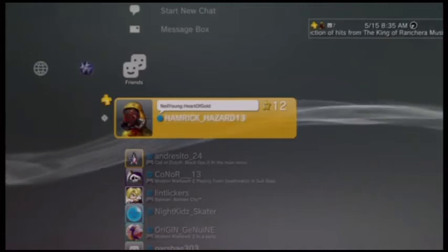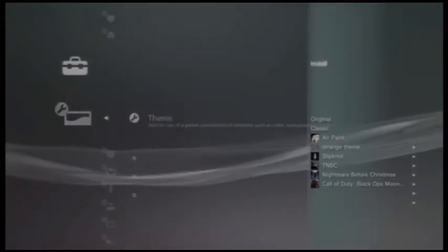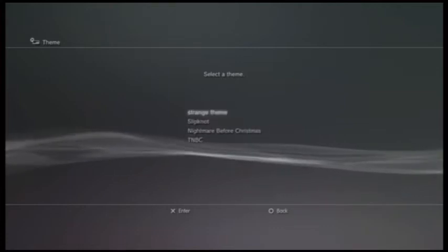What's up YouTube, Timrick here just showing another video. I just wanted to prove to you guys that it actually does work. I go into themes and I show you the install part of it and everything I have on my flash drive — theme wise does come up.